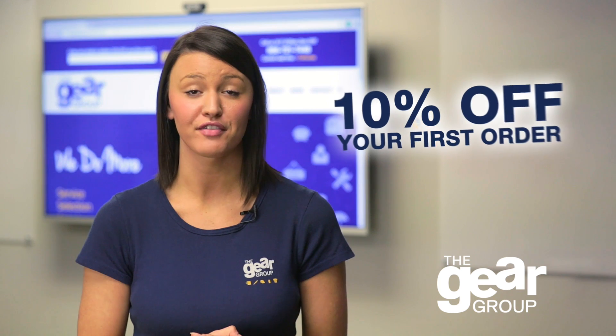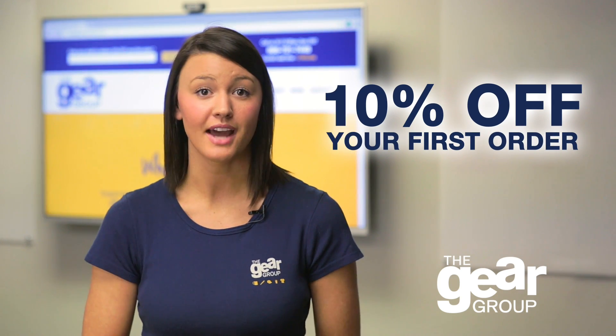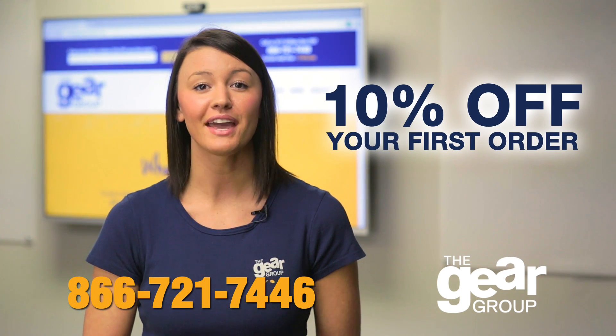Give us a try today and get 10% off your first order. Visit thegeargroup.com or call us today. Gear up and get noticed.